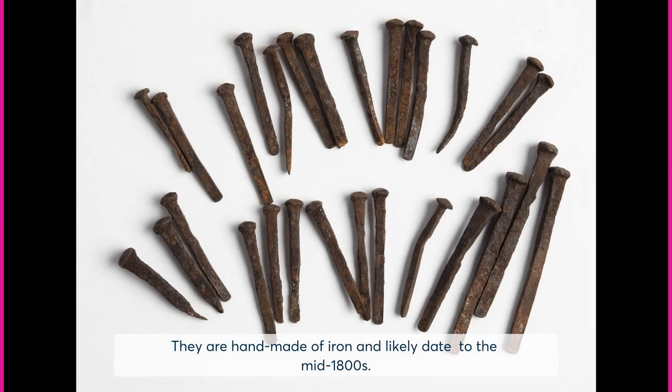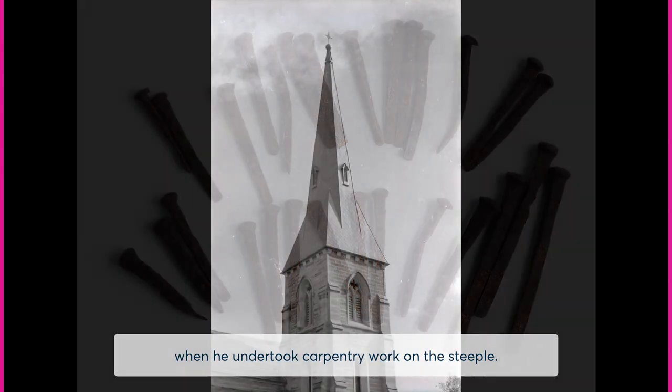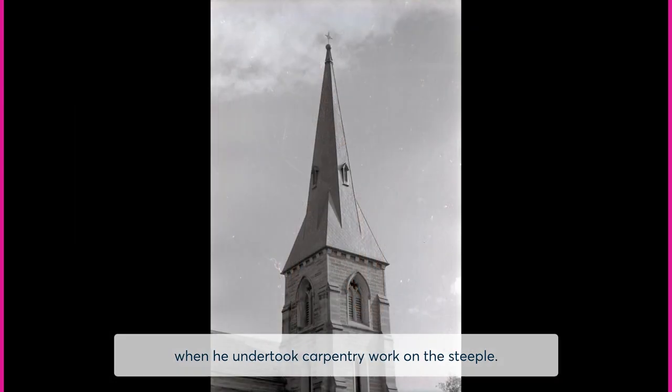They are handmade of iron and likely date to the mid-1800s. The nails were donated by a local community member who collected them in the 1970s when he undertook carpentry work on the steeple.